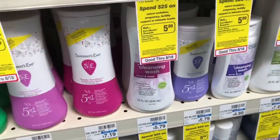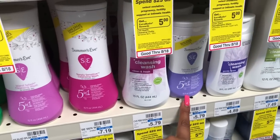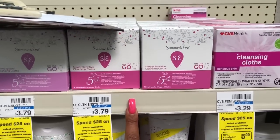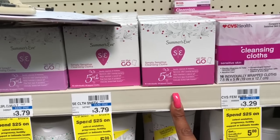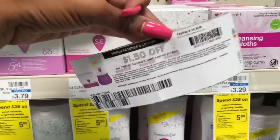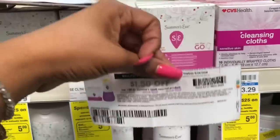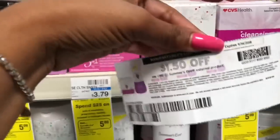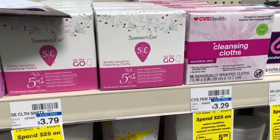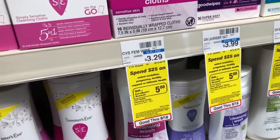Great deal on Summer's Eve products — spend $15 get a $5 Extra Care Buck. Pick up two of the delicate blossom cleansing wash at $5.79 each, plus one of the Summer's Eve on-the-go wipes at $3.79. Go to coupons.com and print three of the $1.50 off one coupons — you'll need two devices to print enough. Use three of those coupons, pay $10.87, get back $5 in Extra Care Bucks, making your final cost $5.87 for all three or $1.95 each — it's like buying one and getting the other two for free.